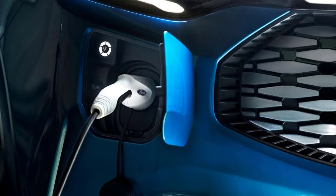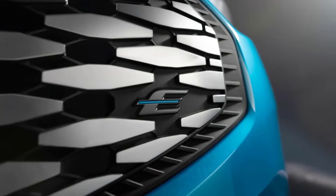As with the E-Transit, the Custom will feature Ford Pro telematics and always-on connectivity. This will allow fleet users and businesses to monitor their vans in real time, helping to maintain fleet health and keep vehicles off the road for as short a time as possible. Digital key cards can also be assigned to allow multiple staff members access to the vehicle, and driving behaviors can be monitored through an online app.